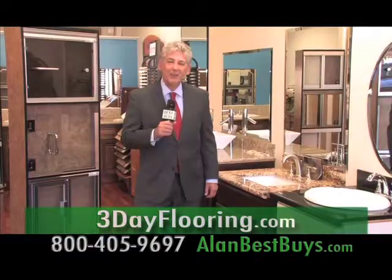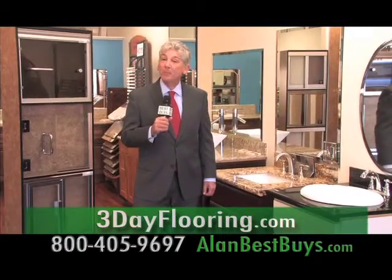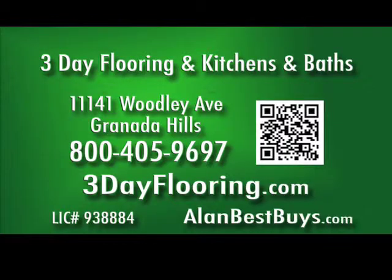Customers love the prices and the fast service. It was a great price. We had another friend who redid her kitchen and that took ten months and about three times the price. 3-Day Flooring and Kitchens and Baths now has financing available — up to 18 months, same as cash.